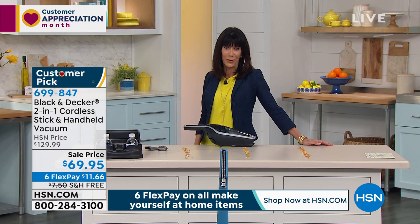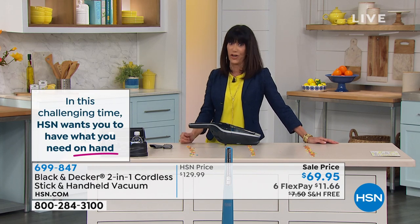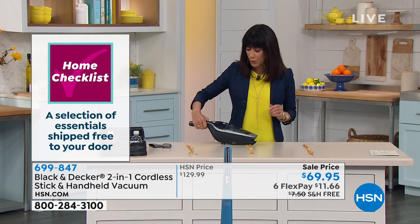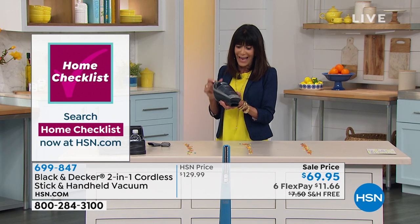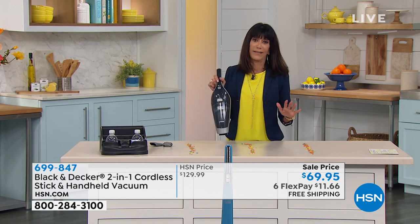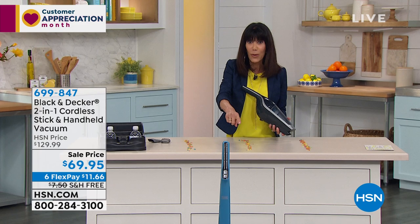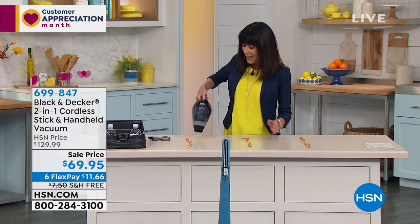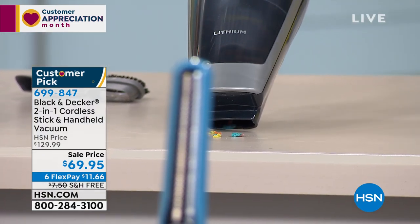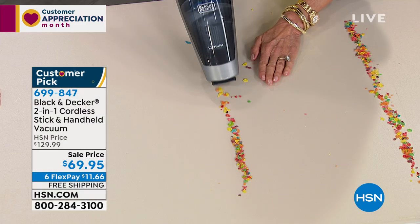I have a beautiful flat-coated retriever, and Carrie was just saying he's getting ready to buy a black lab. I know my dog sheds — I can't even believe how much he sheds — and you really want to have the power to pick up each and every one of those individual dog hairs. Here again in the cordless version: one pass, it just picks up everything, whether it's little pieces of cereal or whatever the case may be.